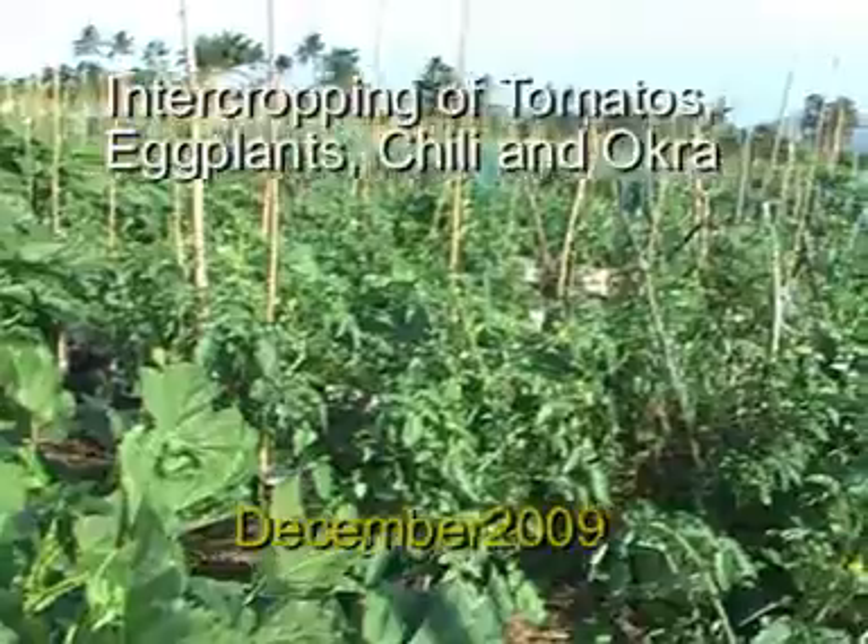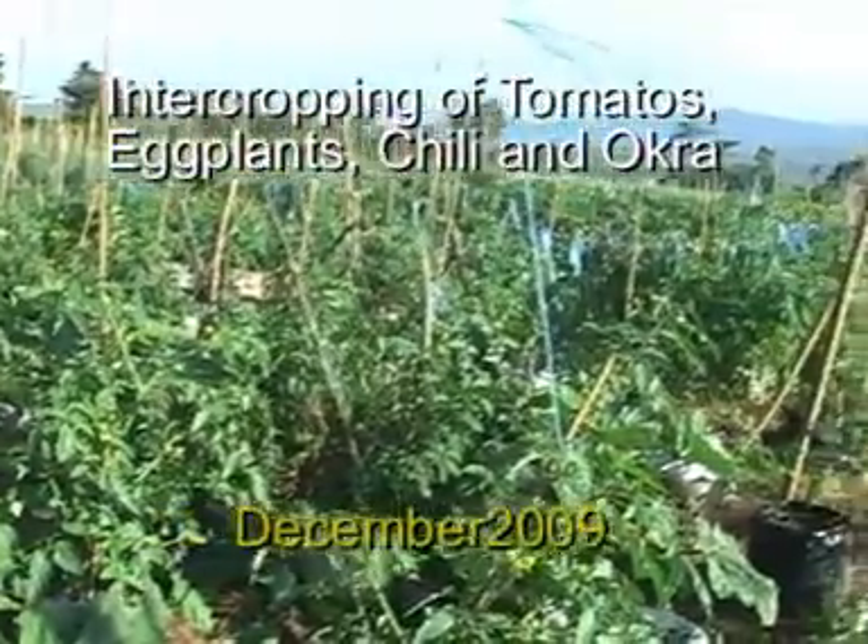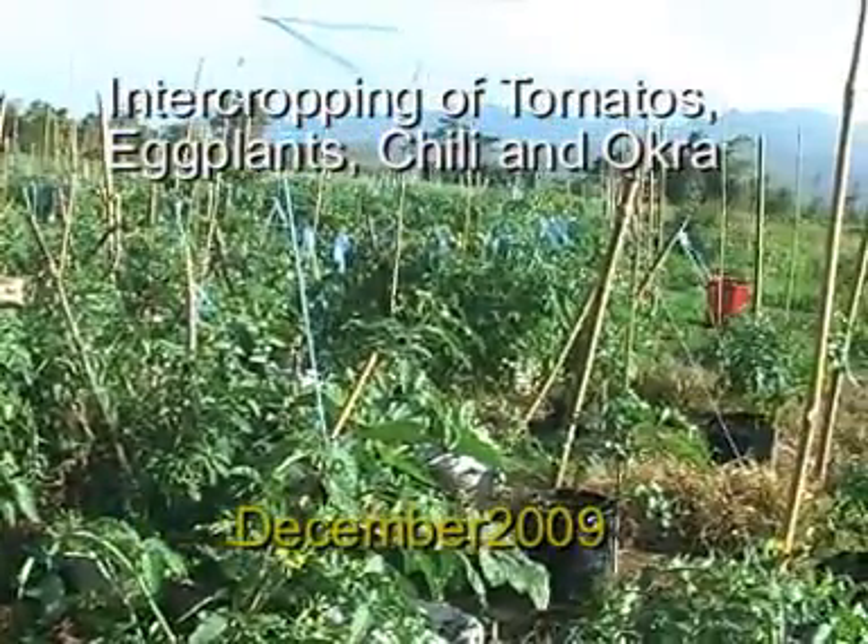We have planted tomatoes, eggplants, hot pepper, bell pepper, okra, ampalaya, and beans.